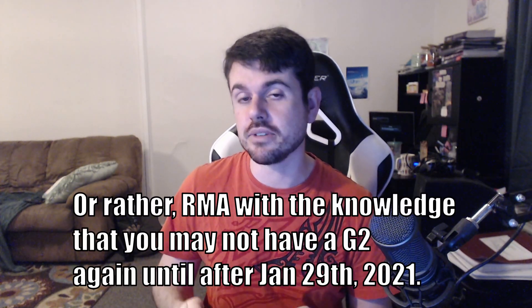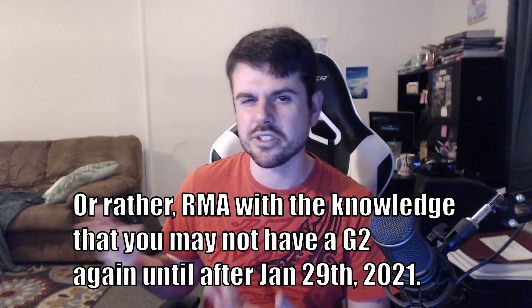My biggest tip of this video, which I will justify more later: don't RMA right now unless you really have to. If you're able to enjoy your headset still — like if you just have a dead pixel or something — I would probably advise to hold off.